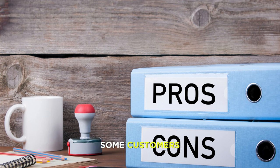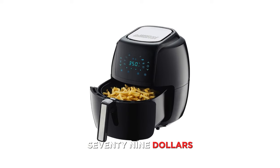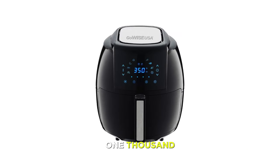Cons: some customers reported that the air fryer stopped working or caught fire after a few months of use, and some customers complained that the air fryer was too big or too noisy. The GoWise USA 1700-Watt 5.8-Quart 8-in-1 Digital Air Fryer is currently priced at $79.99 on Amazon and comes with a one-year warranty and a 30-day money-back guarantee. If you're looking for a powerful and large-capacity air fryer that can cook a variety of foods, then the GoWise USA might be the one for you.